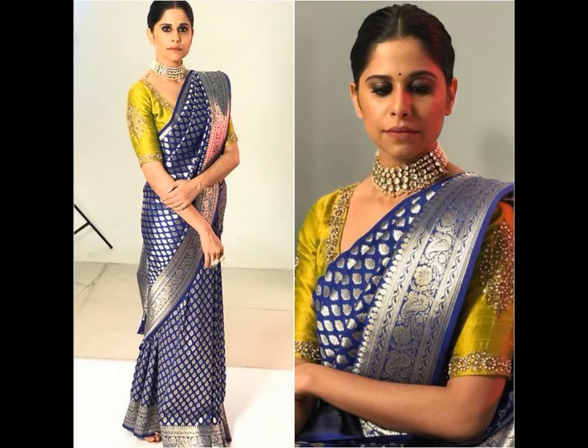Investing in a blue sari is going to save you in terms of blouses. Hence, you must select the shade that elevates your skin tone. When you get this right, you can easily style it with the right blouses.